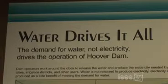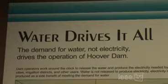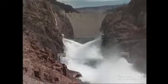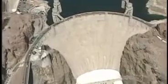It's the demand for water that dictates the operation of the Hoover Dam. Electricity is produced as a side benefit of meeting the demand for the water. We work around the clock to release water needed by cities, irrigation districts, and many other users. This dam is 660 feet thick at the base.